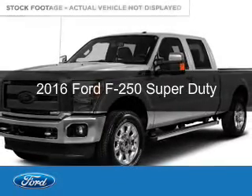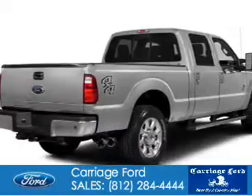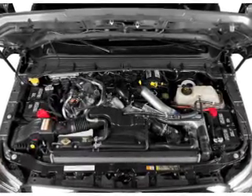This is a new 2016 Ford F-250. It's powered by 4-wheel drive, a 6.2-liter, 8-cylinder engine, and a 6-speed automatic transmission.